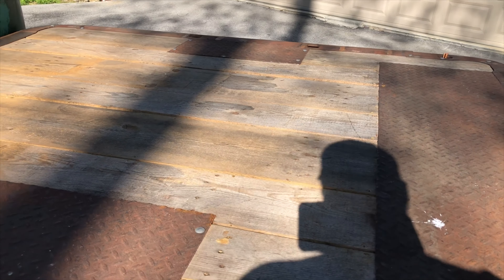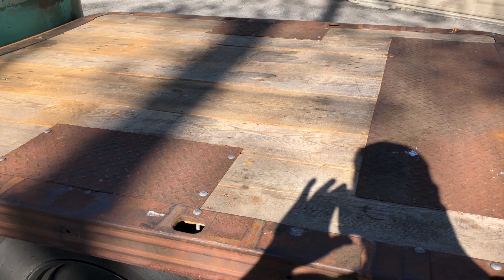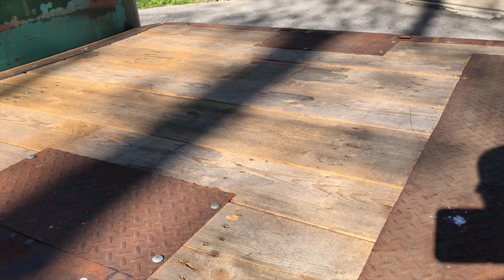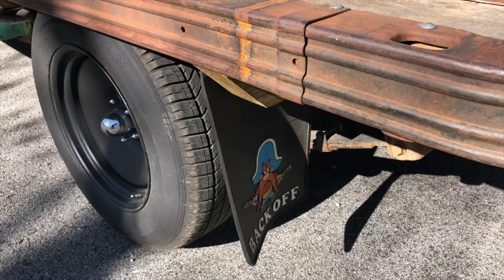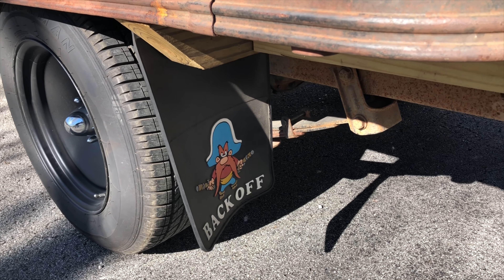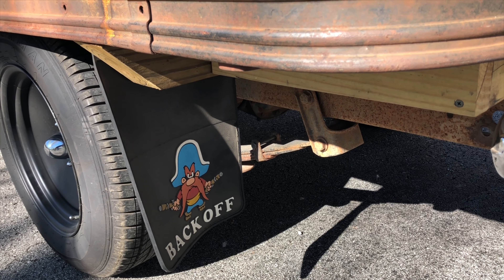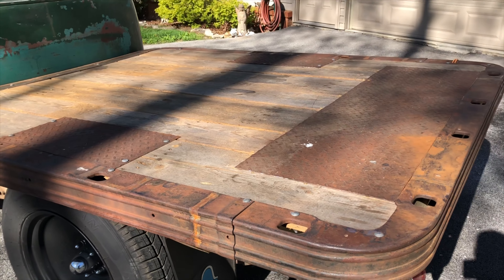The bed floor came from an industrial pallet that some equipment came in on. Those boards were 22 feet long originally, and I just kind of laid them out in a wide, narrow, wide, narrow pattern so that it would fit the width I was looking for. Back here on the back was one of the items I envisioned for this truck from the very beginning — the Yosemite Sam Back Off Mud Flaps. They're dated on the back 1974. I picked those up on eBay.